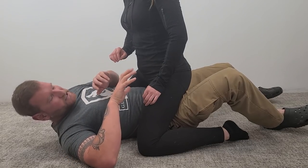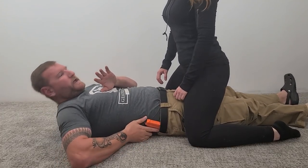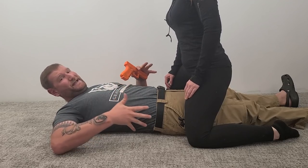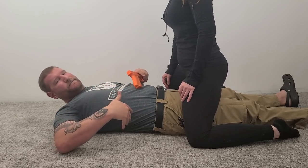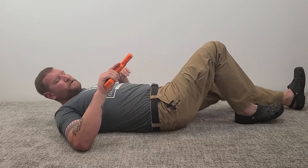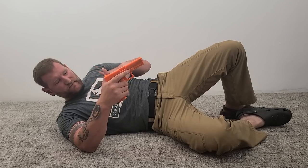And of course, if I do create any kind of space, I can still access my firearm if I had to. So it doesn't make it so I can't get it, but I can use it to protect myself if I needed to. That's kind of the big deal when it comes to working on the ground with appendix versus 4 o'clock.